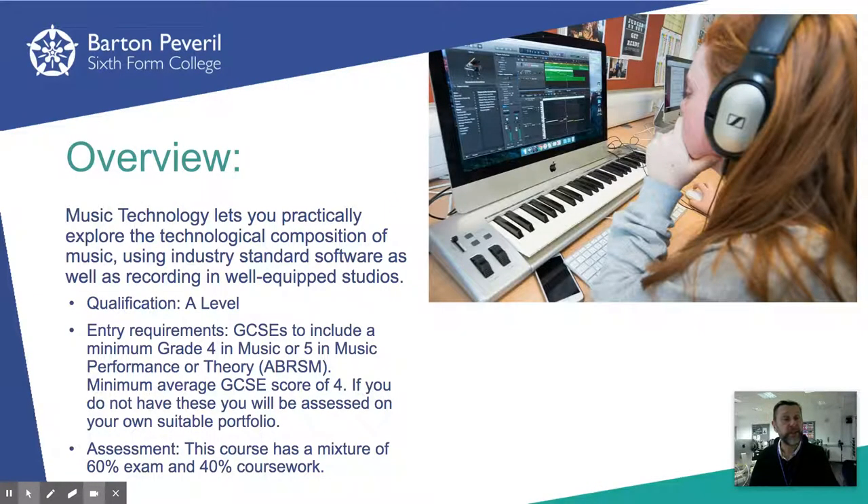Our entrance requirements for this course are designed to be quite flexible. If you've taken GCSE music, then you will need to have achieved at least a grade 4. Alternatively, if you haven't, but you've passed grade 5 practical on your instrument or grade 5 theory, then this is also fine. We do also completely understand that not all music technology students would have gone down the conventional route of learning to play a musical instrument first, so we do also offer you the opportunity to submit a portfolio of your own technology-based composition work as an alternative entrance pathway.